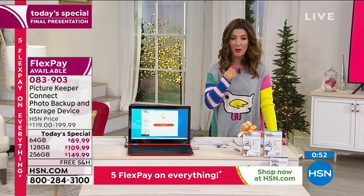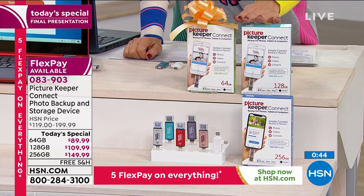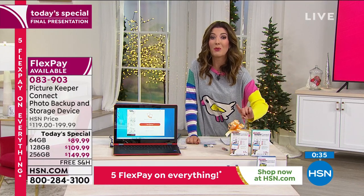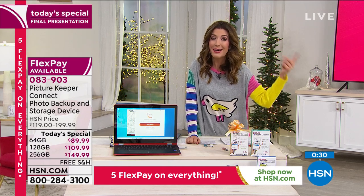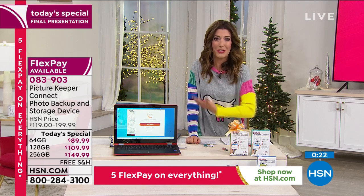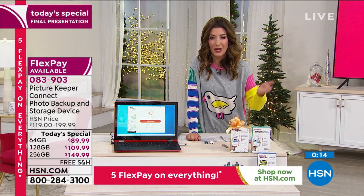This is the perfect time to jump in. I own the Picture Keeper and love it — this is the best value. The 64 gig is down to about 100 left. I recommend the 256 gig. You can use it over and over again and share it with friends and family. You might not even need a new phone — the number one reason we buy new phones is running out of space. You don't need cloud storage either. You just need the Picture Keeper. It just keeps paying for itself over and over again.